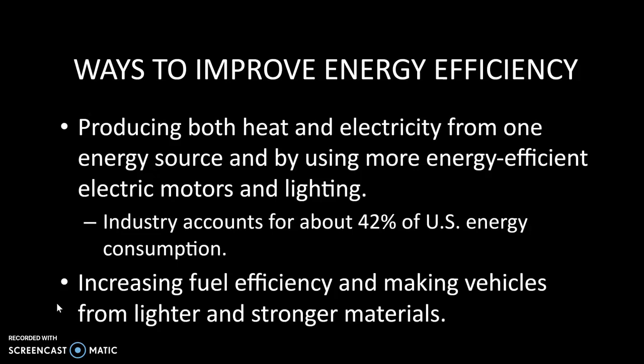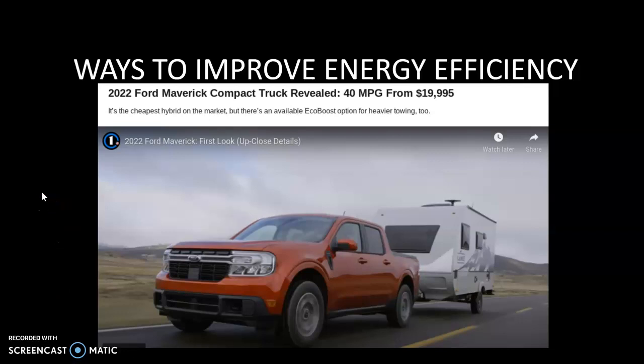Increasing the fuel efficiency of our cars is something that comes up in conversation all the time. This is the Ford Maverick, a car just coming into the market. It's a smaller truck, but it does a lot of things you want a truck to do. They put a hybrid motor in it — both an internal combustion engine and a battery — and between the two it can generate roughly 40 miles per gallon, which for a truck is about twice as good as they generally average. And it's relatively cheap, so people are excited about that.